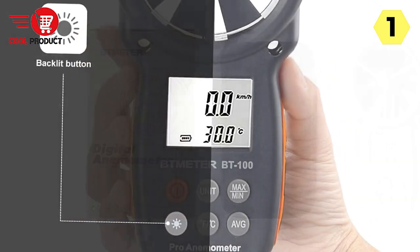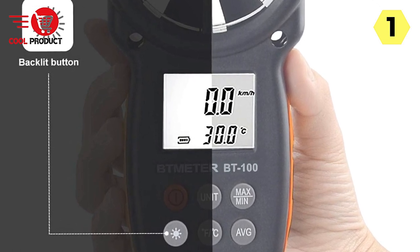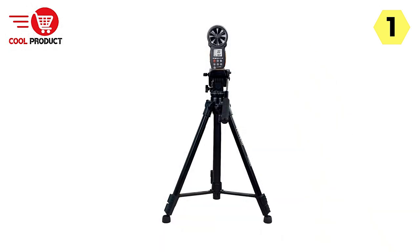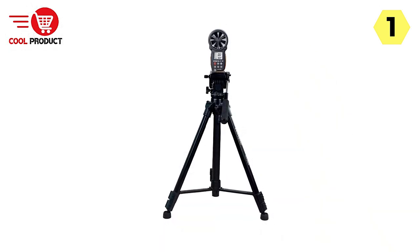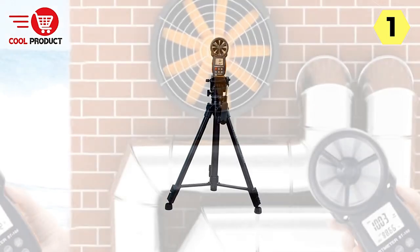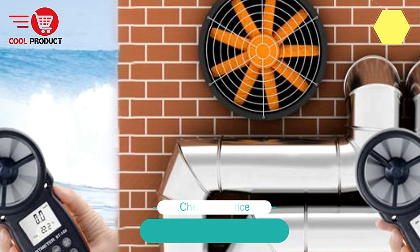In conclusion, the B-Meter Digital Anemometer is a reliable and multifunctional tool for measuring wind speed and temperature accurately. Its steady measurements, essential weather insights, multifunctionality, extra specifications, and dedicated after-sales service make it a top choice for a wide range of users. Whether you're an outdoor enthusiast, researcher, or professional in need of precise environmental data, this handheld anemometer delivers on its promise of accuracy and convenience.